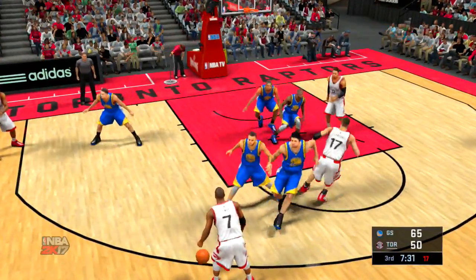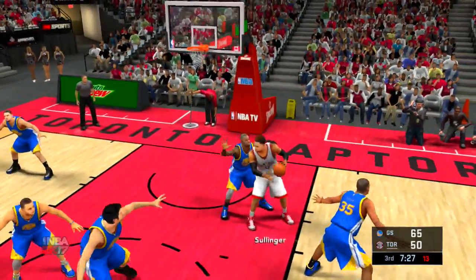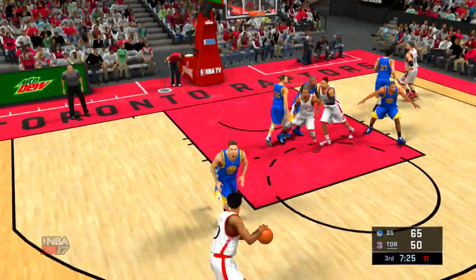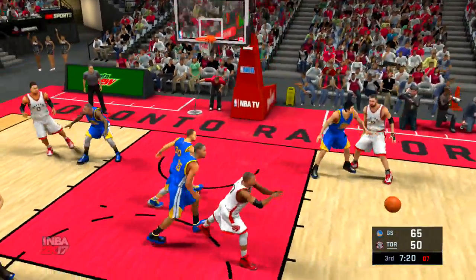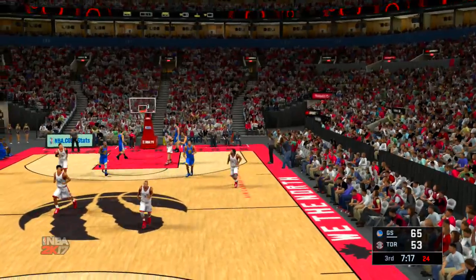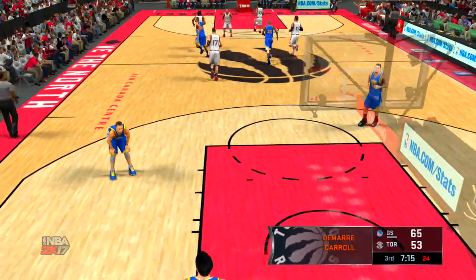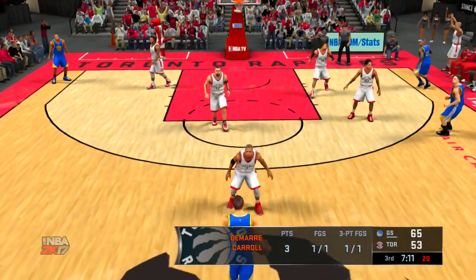Valanchunas with a screen for Lowry. He dishes it to Valanchunas. Carroll kicks to Selinger, out to DeRozan. Feeds to Lowry, pass to Carroll — fires from deep. And the Raptors hit again from deep. That makes three in a row to start the second half. Warriors leading by 12.